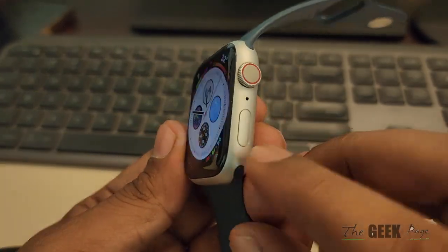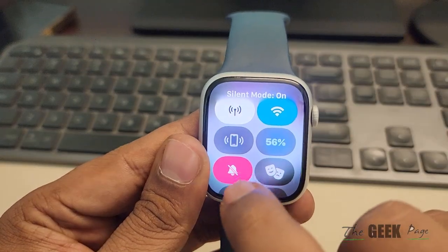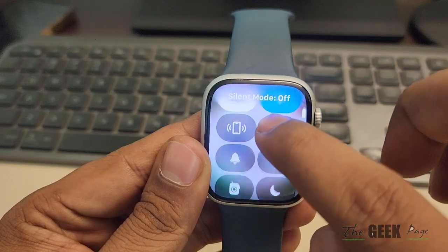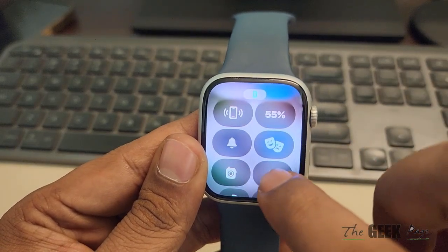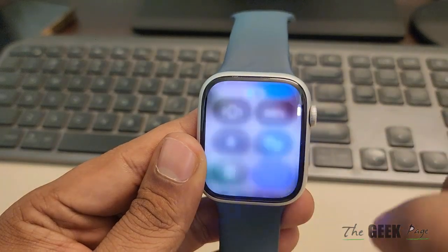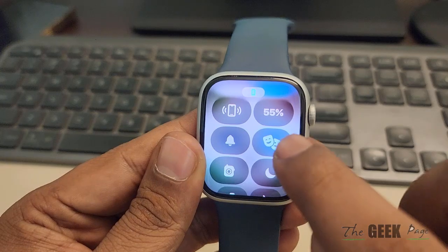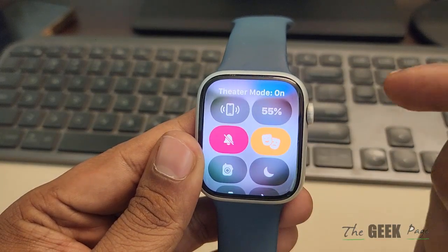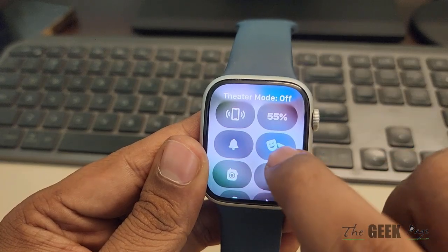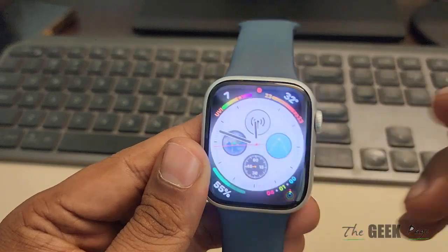The first thing to check is press this button. Make sure that you don't have silent notifications — if they are silent, just make them non-silent. Make sure the Do Not Disturb mode is not turned on. If it is turned on, just turn it off. And make sure Theater Mode is not turned on. Just turn this off. So make sure these three items are not turned on — turn them off.